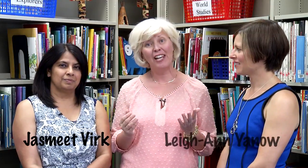Hi, welcome to Learning Lab. Today, we'll be talking about cultures and languages other than English in children's literature. Welcome to our very special guests, Jasmeet Virk and Leanne Yano.